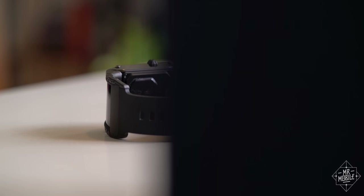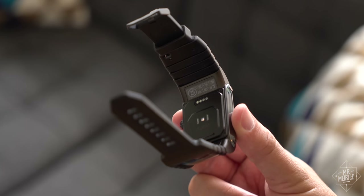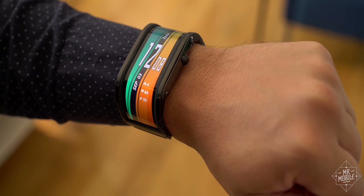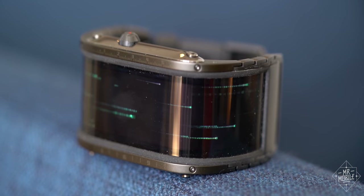I have nothing against form over function, but at about 20% too big, with a cuff-like industrial aesthetic, this thing is more Berlin nightclub after hours than midday Paris runway. And its custom watch faces might as well be hot off the Matrix Reloaded Media Tour circa 2003.